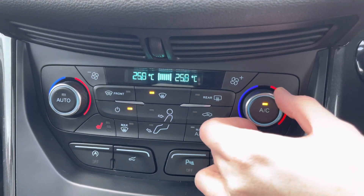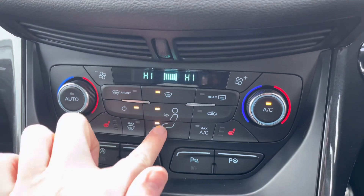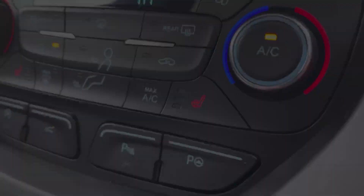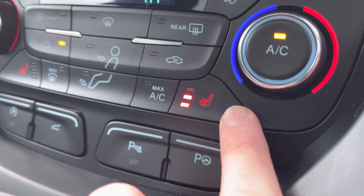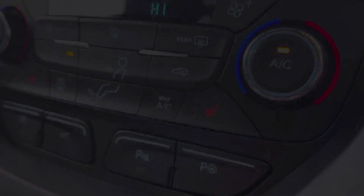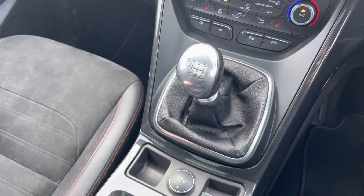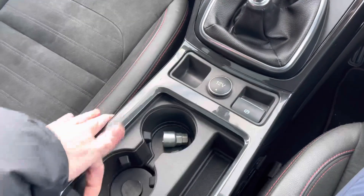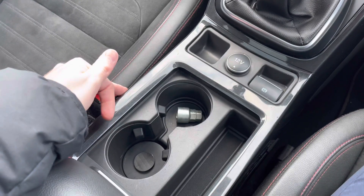This Cougar comes with dual zone climate control, allowing the driver and passenger to make their own preferred temperature choices for their side of the vehicle. This Cougar does also have heated front seats with three different temperature options to keep you nice and warm on those colder days. You have your six speed manual gear selector here in the centre console, along with a 12 volt socket, your electronic handbrake, and hidden away in the storage compartment here you have two cup holders.